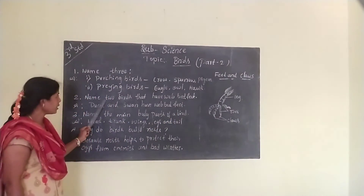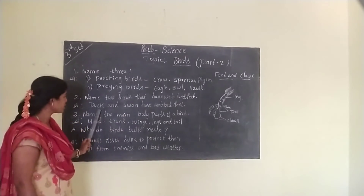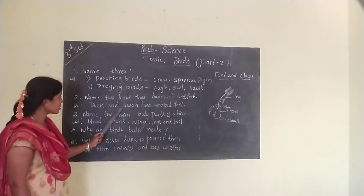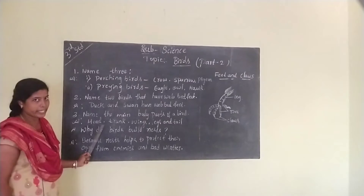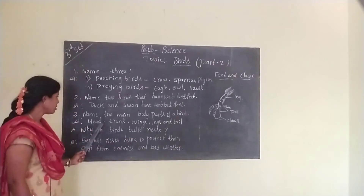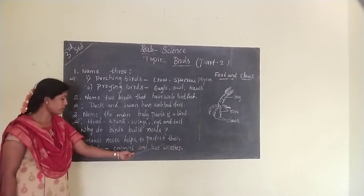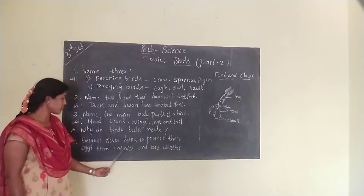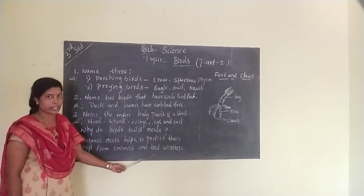Name two birds that have webbed feet. Duck and swan have webbed feet. Name the main body parts of a bird: head, trunk, wings, legs and tail. Why do birds build nests? Because nests help to protect their eggs from enemies and bad weather.